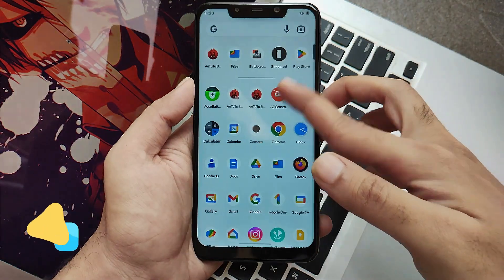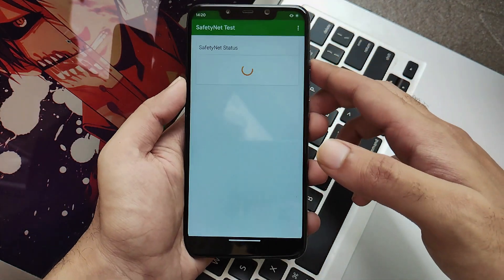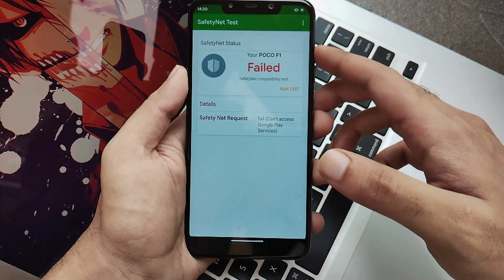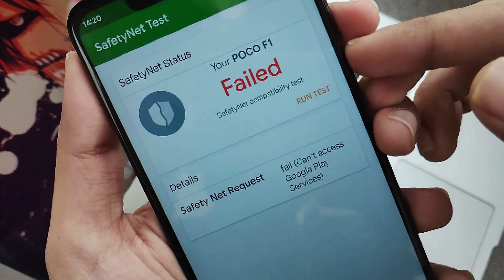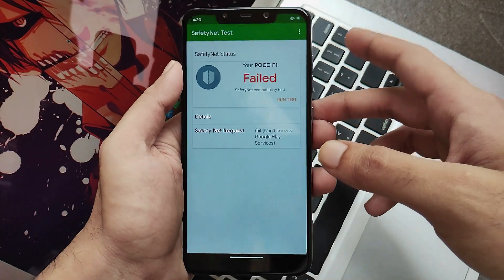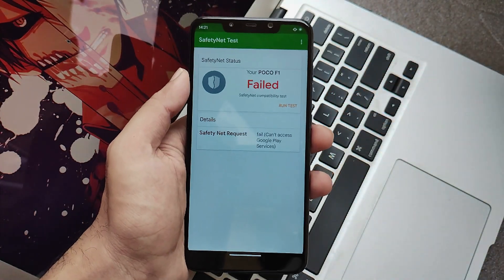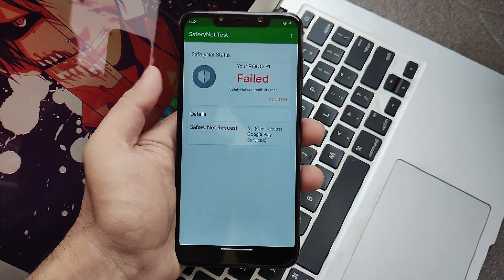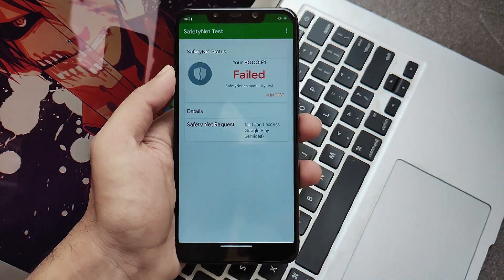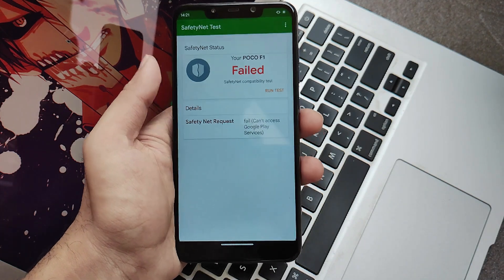Now let's discuss safety net check or CTS bypass. While recording this video I checked with the safety net check application and as you can see on screen it shows that it fails. But after a while I tested it again and it showed that it passed. My point is that CTS actually works and you can use all your banking and finance applications without any issues. It was just a glitch or a bug that caused it to show failed, but CTS works perfectly fine on this ROM, so don't worry about that.